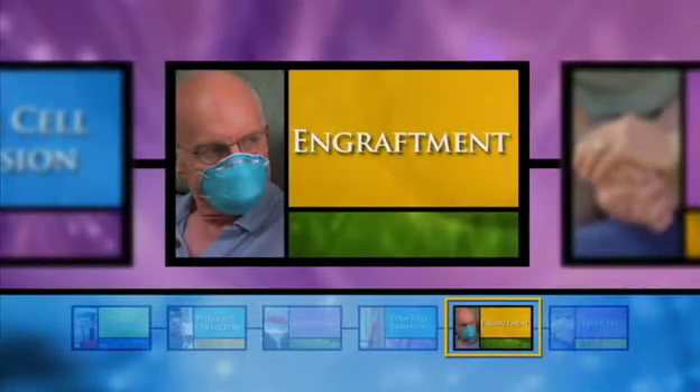Ideally, after your stem cell infusion, the stem cells will begin moving into your bone marrow and engraftment will begin. In the coming weeks, your blood will be checked frequently to see how many blood cells they are producing. In the next chapter, we'll talk about how to protect your health and cope with side effects during this time.